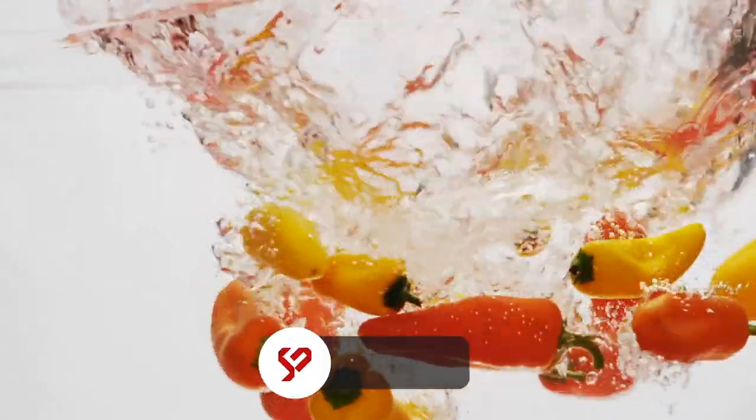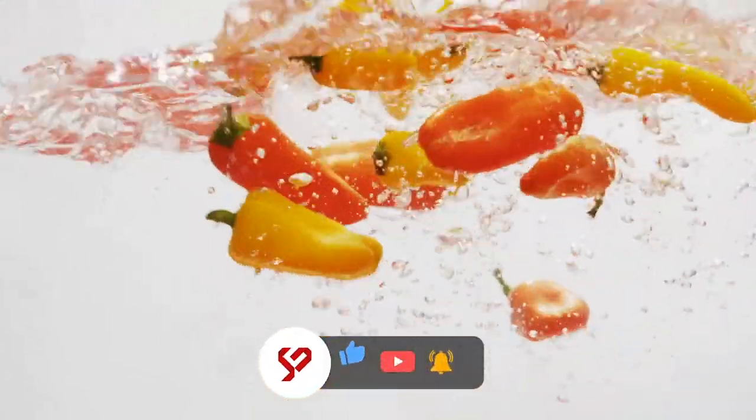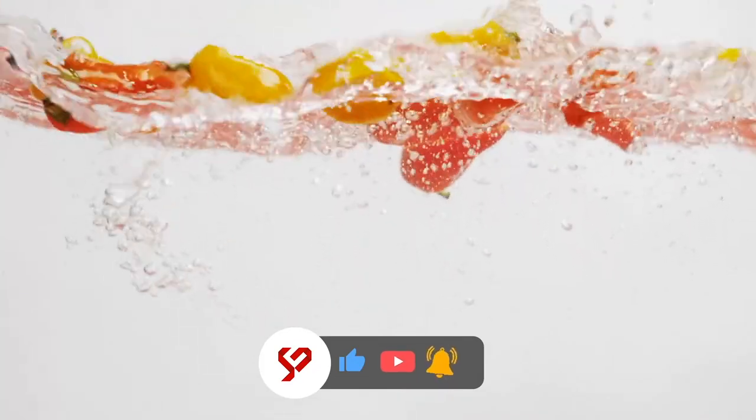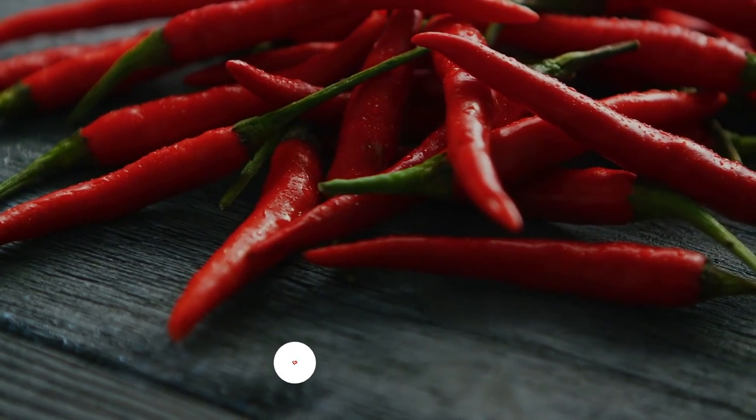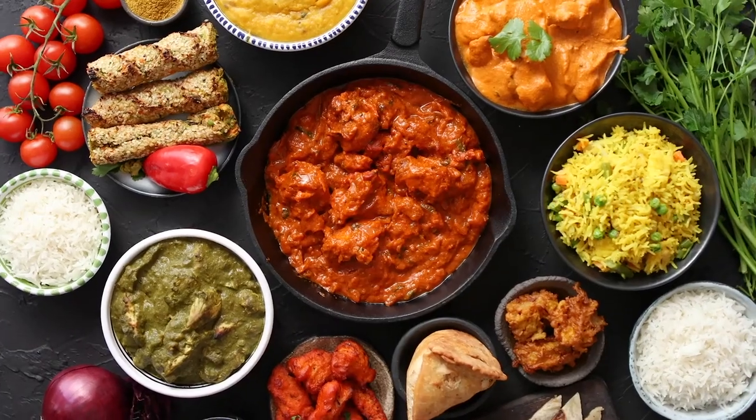Don't forget to subscribe to this channel and turn on the notification bell so you'll get updated about our future uploads. This is ScopeCare, and we will see you soon in our next video. Thanks for watching.